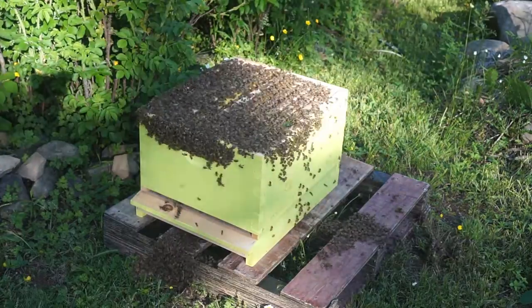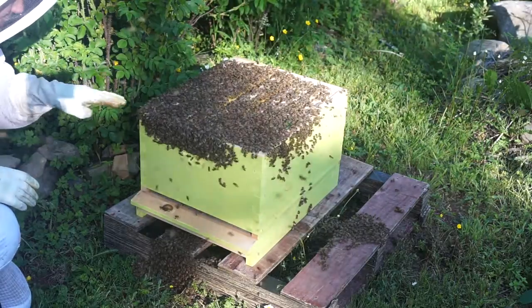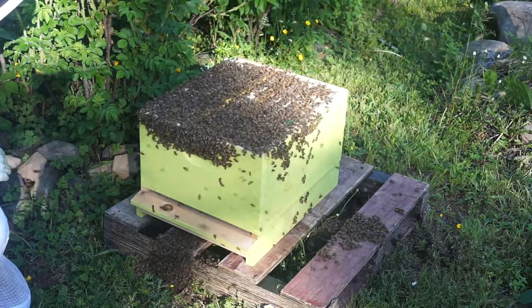It appears to have gone pretty well. All the bees are out here. I don't see the queen, but she might be in here somewhere, trying to find a safe space in her new hive. Bee-ho!